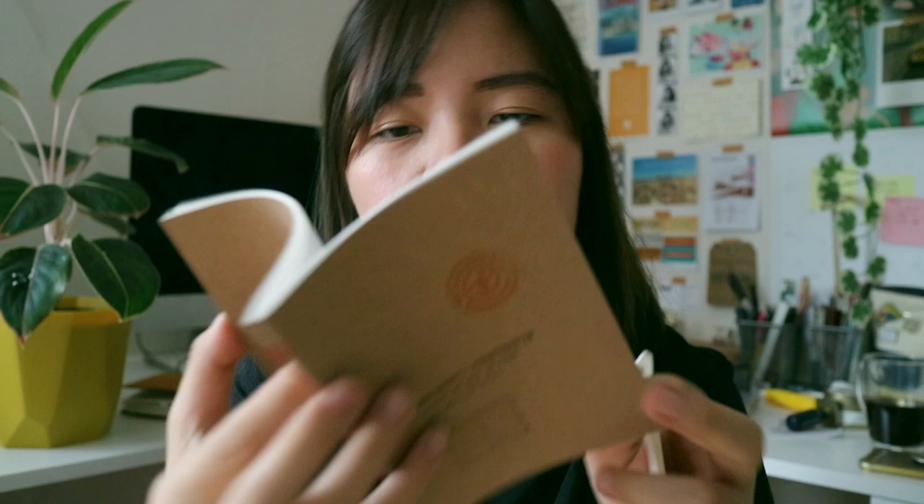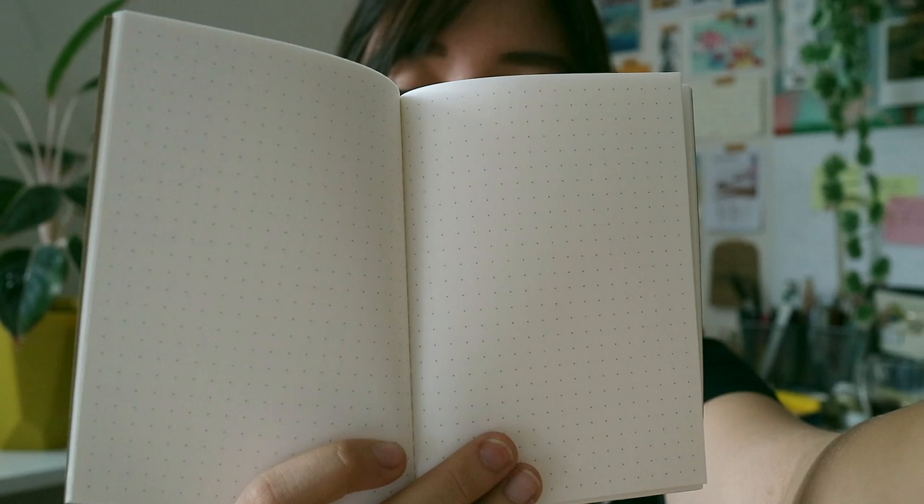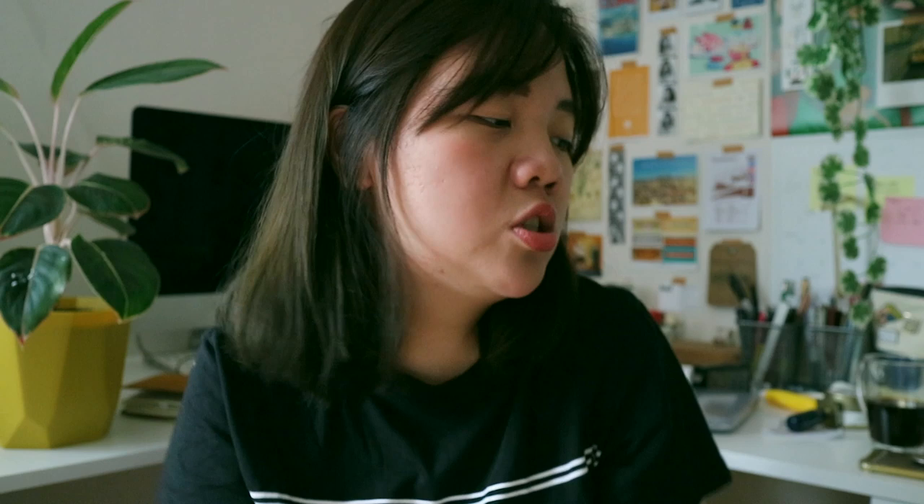I also got this notebook called Rotherfarten — it's a German-based brand, kind of like field notes. It's dotted inside and sewn in binding, which I really like. It's 100% made in Germany and really tiny — I love small notebooks.